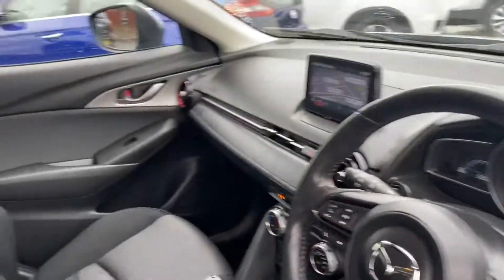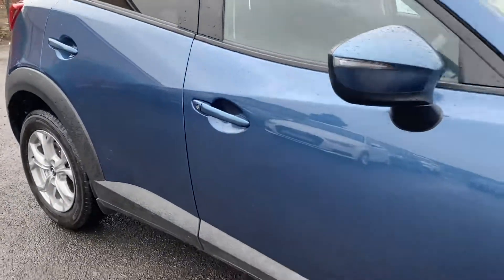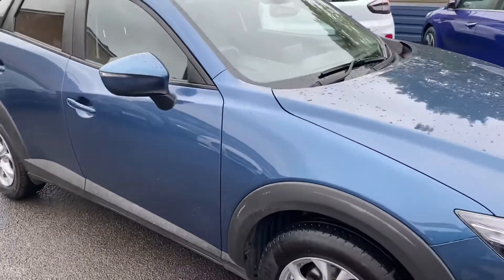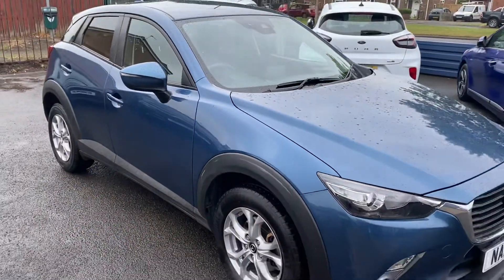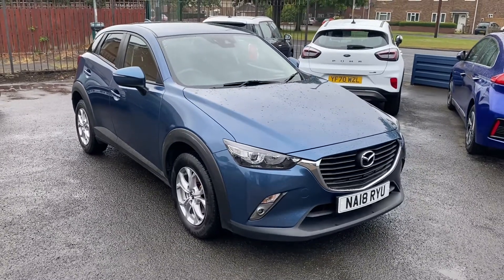If you want any further information you can give us a call. Our telephone number is 01670 823 777. Alternatively you can check out more specification or photos on our website at www.alexscottcarsguidepost.co.uk.